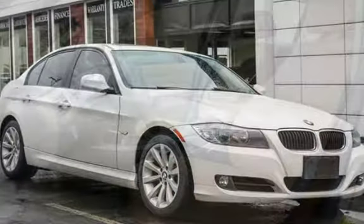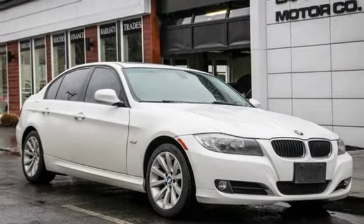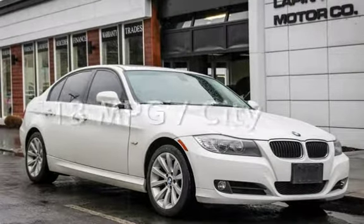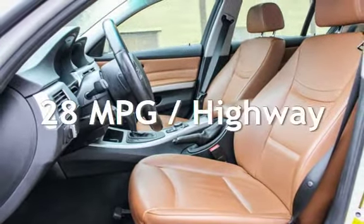This BMW has less than 62,000 miles on the odometer. Estimated fuel economy for this vehicle is 18 miles per gallon in the city, and 28 miles per gallon on the highway.